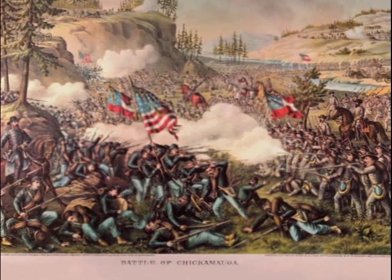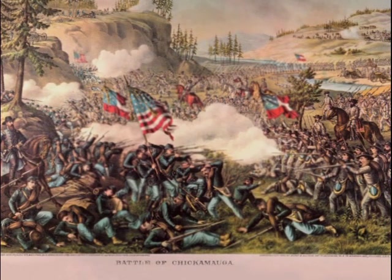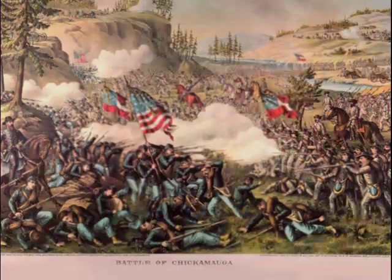Bragg was then able to concentrate his forces along Chickamauga Creek and attack and fight the Battle of Chickamauga, which was a resounding Confederate victory. That assault threatened to cut off the base of supply of the Union Army in Chattanooga and also its right of retreat.